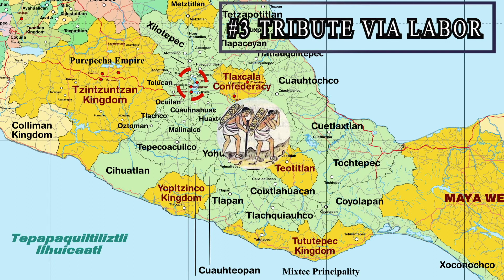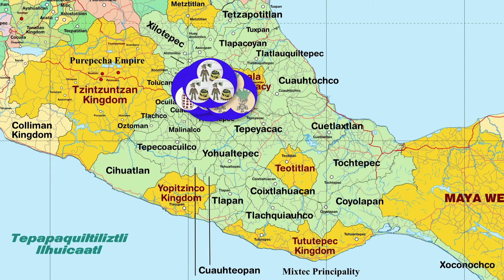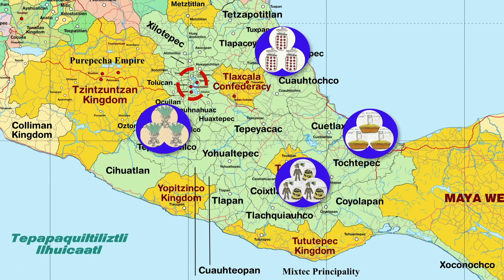In summary, while the tribute lists and the movement of goods around Central Mexico is not a perfect free exchange as we think of today when we describe a trade network, it is a system of movement of goods based on a degree of supply and demand and specialization — and all of this points to a degree of trade and exchange within the region of pre-Columbian Central Mexico.